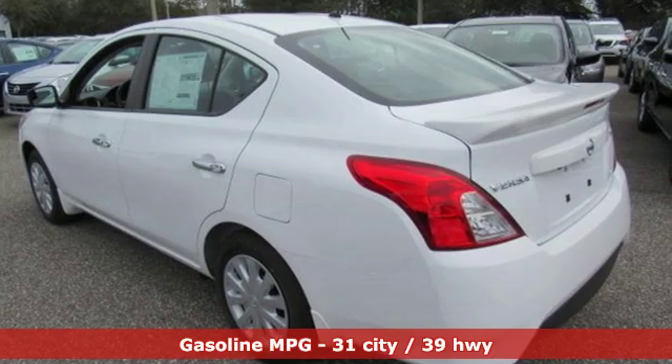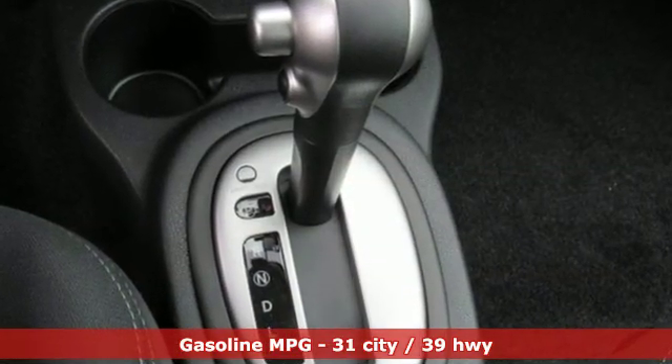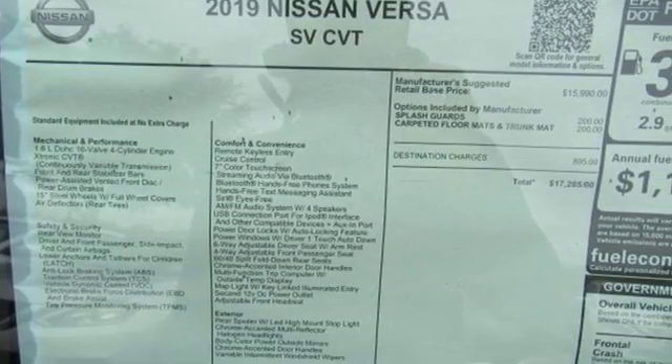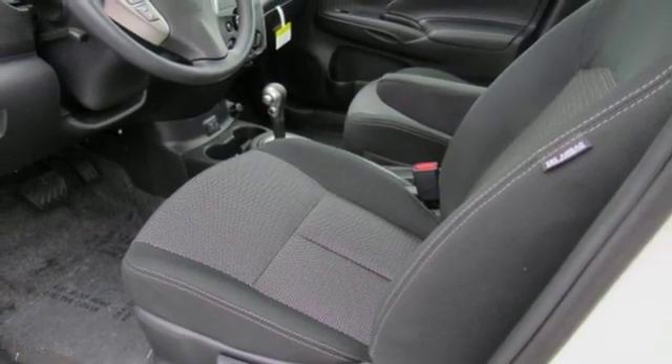Streaming audio, wireless phone connectivity, manual tilting steering column, power windows, air conditioning, inline four-cylinder engine, rear lip spoiler, gas pressurized shocks, and continuously variable automatic transmission.